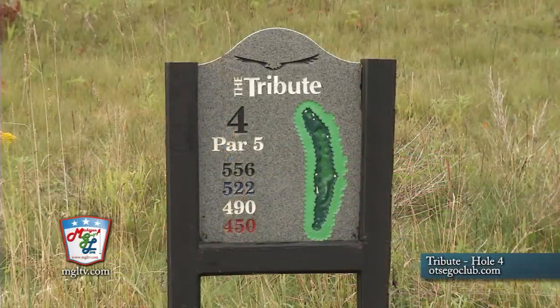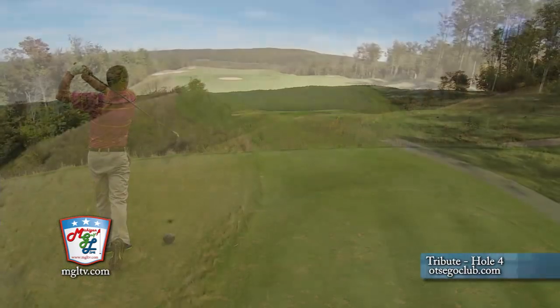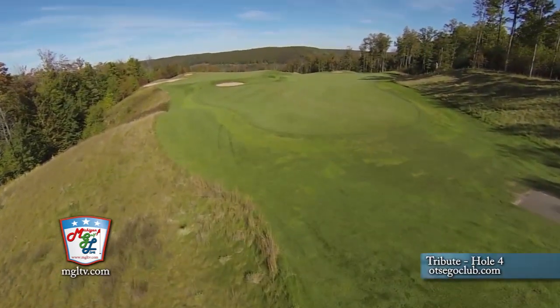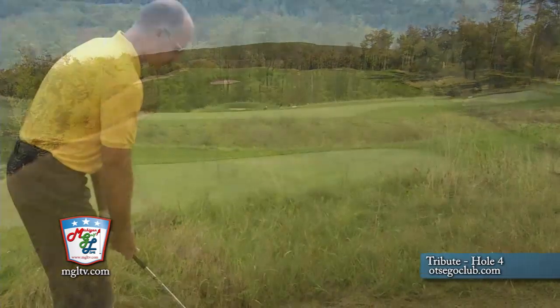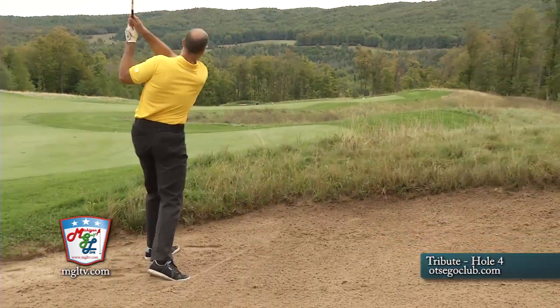Why was this voted one of the state's 18 hardest? The best thing about this hole is that the driving area is very wide, very vast for the slice guy, the hook guy. The second shot is the layup shot, which is pretty easy, but that shot to the green is very, very traumatic, very tough, and very difficult.